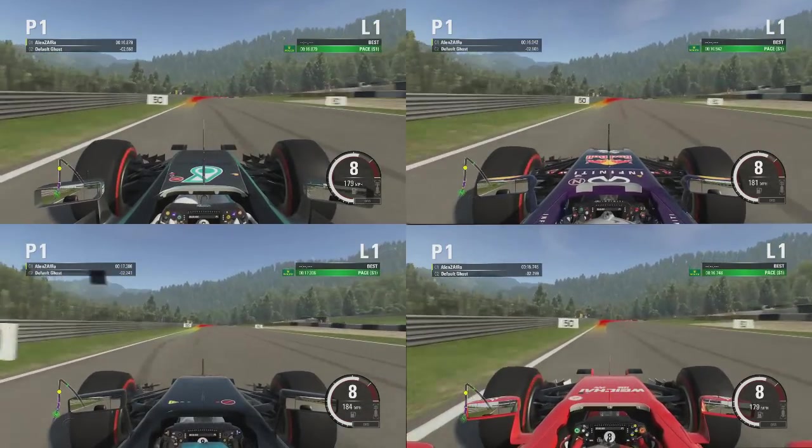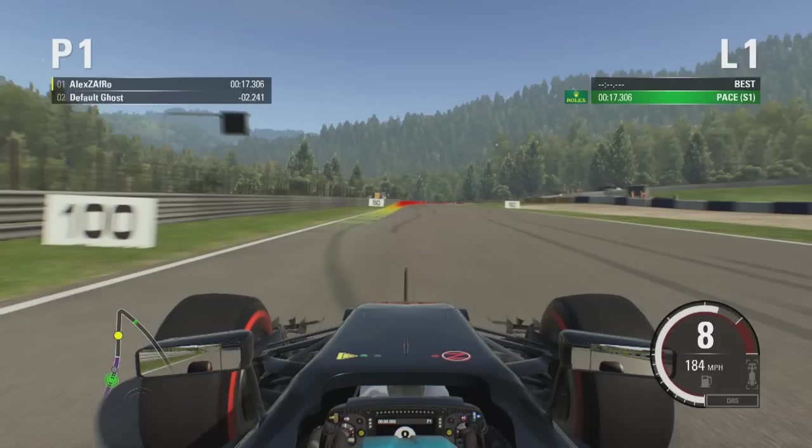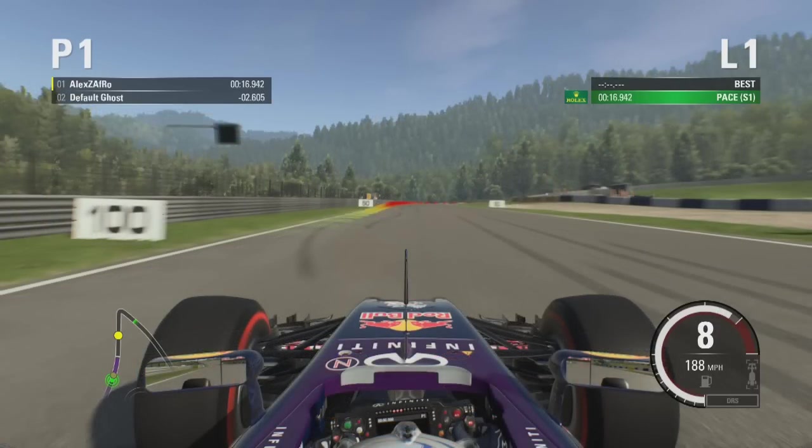The way we're doing this one is we're seeing how fast they were going as they sort of just went past the 100 metre board. So this was the slowest — this was the Honda, 184 miles an hour for the Honda in a straight line here in Austria. We did it just as we hit the 100 metre board there. But you can see slightly further back this time, the Red Bull at 188 — that's 4 miles an hour faster than the Honda in a straight line here in Austria.